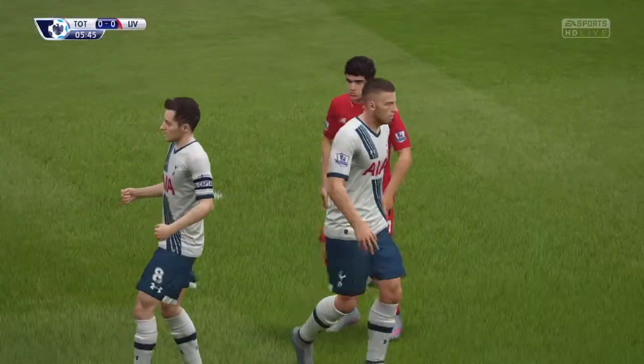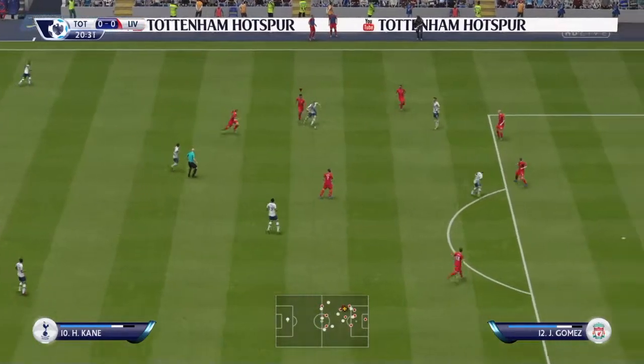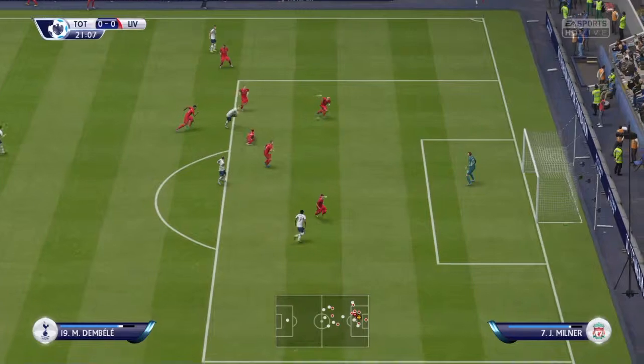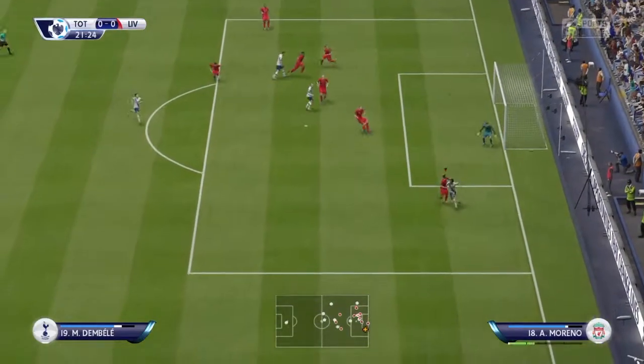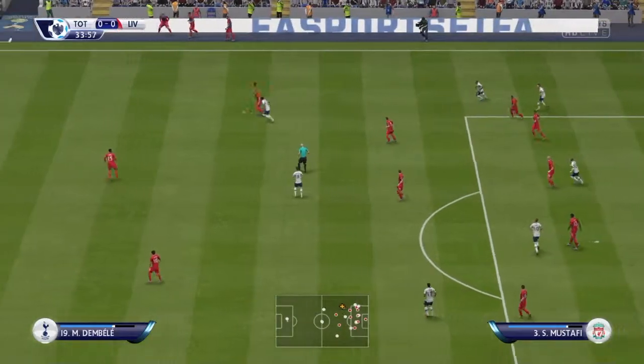Against Spurs, Coutinho is free on goal early but puts it wide — that should have been 1-0. Then 20 minutes in, Harry Kane moves forward, it deflects off a defender, he gets a shot away and it hits the crossbar. We get very lucky there.